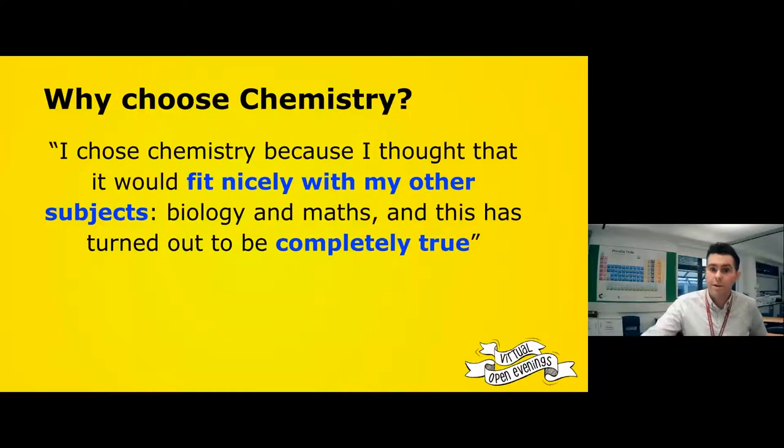Why choose chemistry? I chose it because I thought it would fit nicely with my other subjects — biology and maths — and that turned out to be completely true. But it fits nicely with lots of subjects. Even when it doesn't, the problem-solving nature means some people just really enjoy it. I remember one of my most passionate chemists was doing politics, art and chemistry — they just adored all three subjects and found a university course that suited them perfectly.